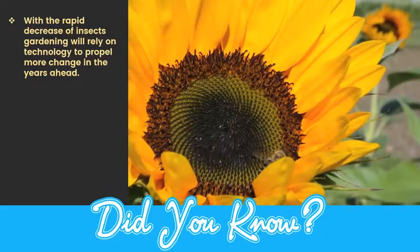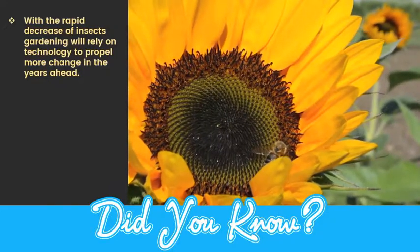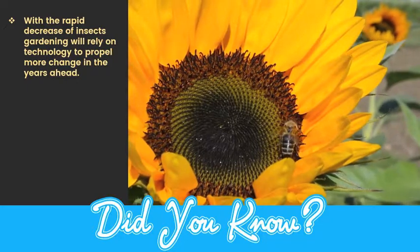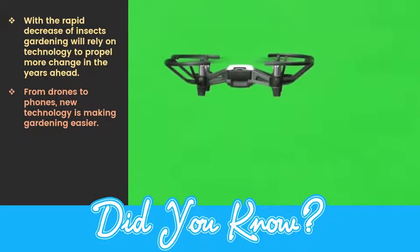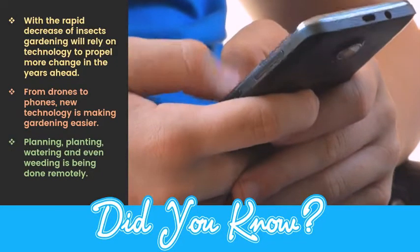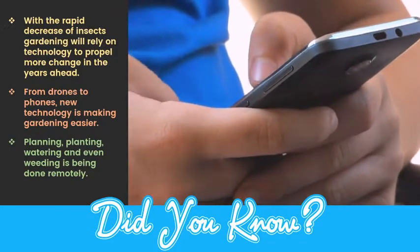With the rapid decrease of insects and even faster increase in human populations, gardening will rely on technology to propel more change in the years ahead. From drones to phones, new technology is making gardening easier. Planning, planting, watering, and even weeding is being done remotely.